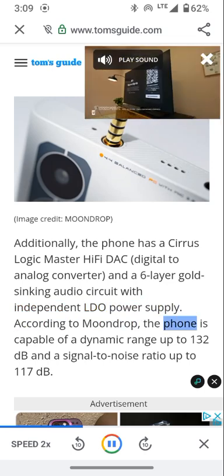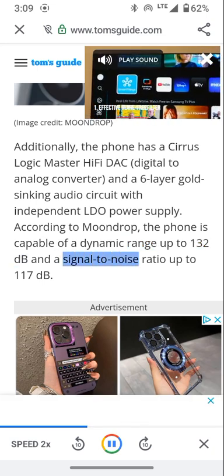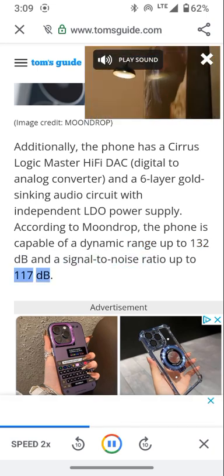According to Moondrop, the phone is capable of a dynamic range up to 132 decibels and a signal-to-noise ratio up to 117 decibels.